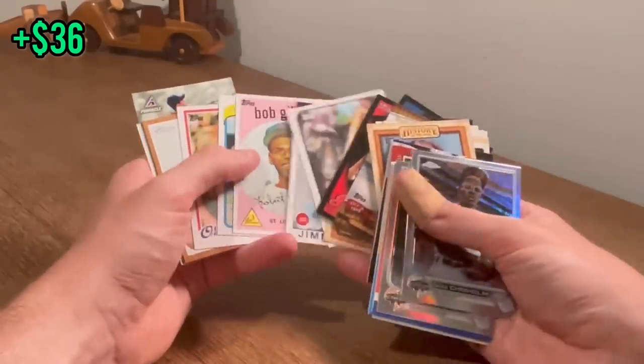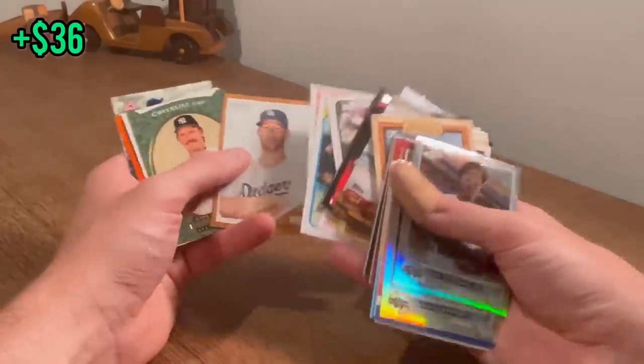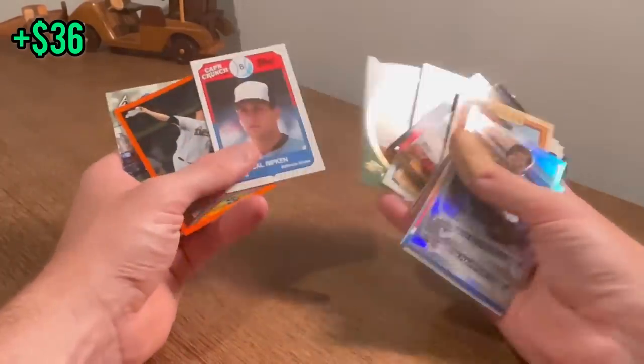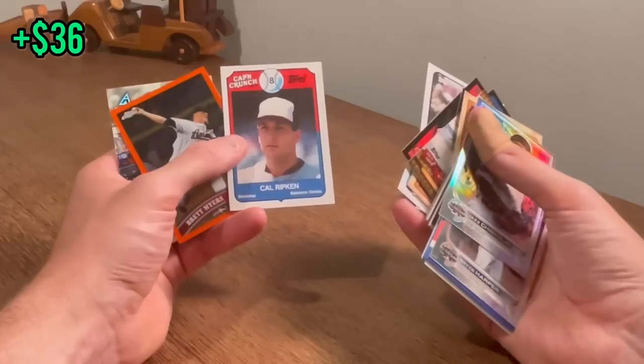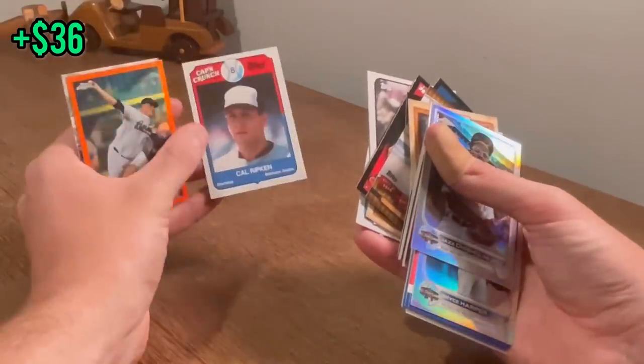Reggie Jackson. Jimmie Foxx. Bob Gibson. Rickey Henderson. Eddie Murray. Clayton Kershaw. Wade Boggs. We'll give away this Cal Ripken Cap'n Crunch card — it's the next one in the giveaway. Good luck.